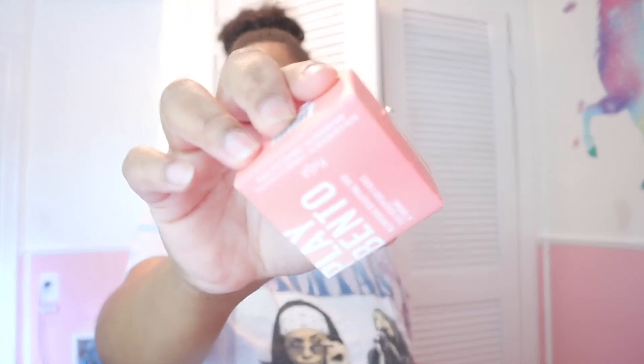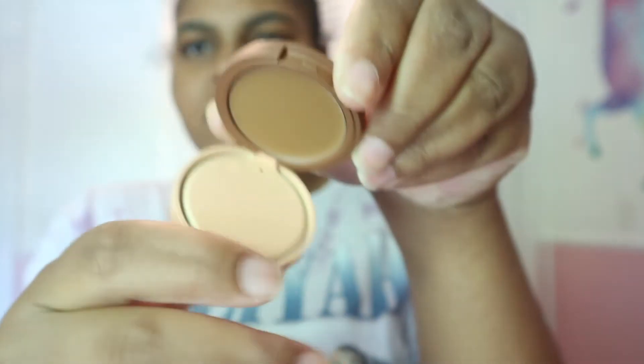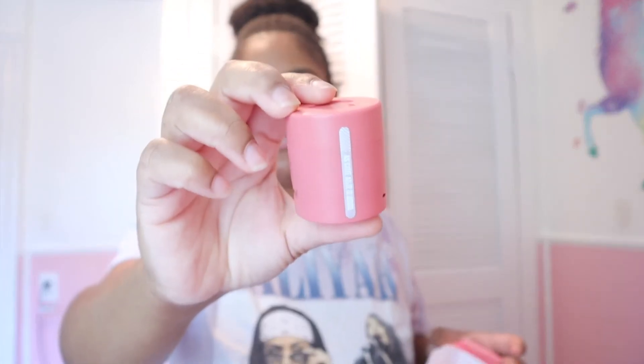They sent me the Play Bento — it has Coral Crumbs, Gold Drip, and More Macchiato. It's like a blush, bronzer, highlight combo. I'm excited to use this — it'll probably be in a get-ready-with-me on my TikTok. They also sent me the Saucy Blush, but I already have one so I'm not sure if I need two of the same thing.